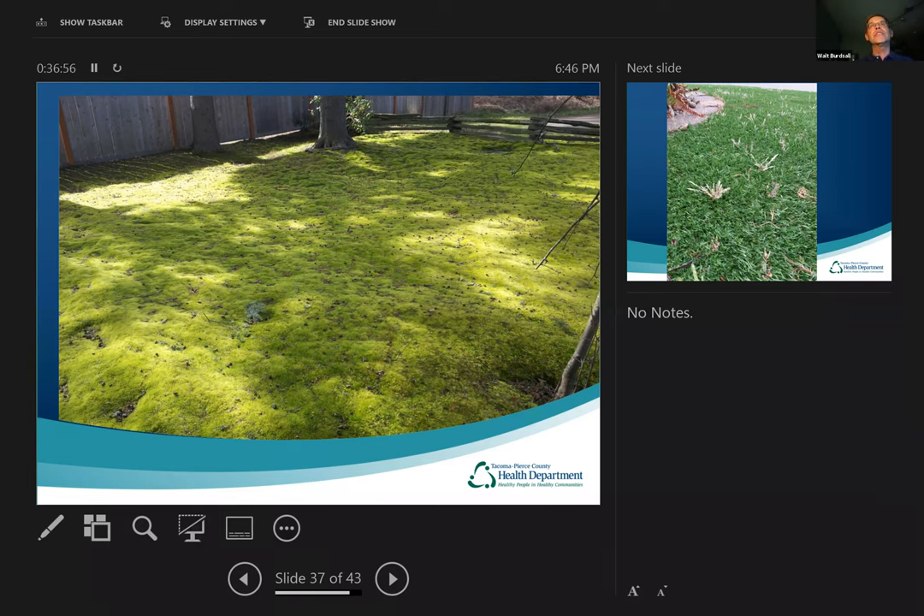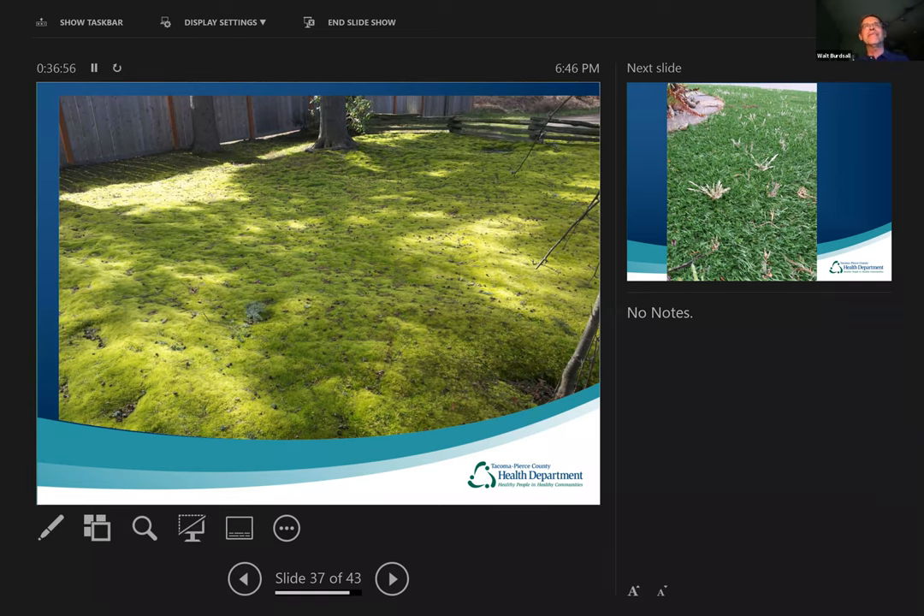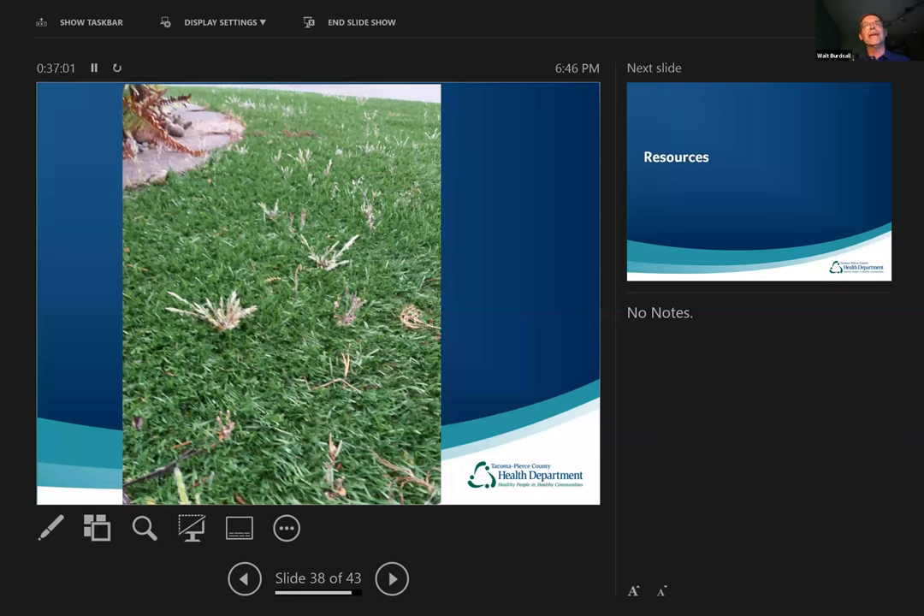Or you could try artificial turf, like one of my neighbors has. But notice there's no free lunch — they get weeds in their artificial turf too. I feel bad for them having to go out and weed it. It's not like you can just set it and forget it, because the artificial turf is permeable and seeds get down in there and grow. Something to think about.